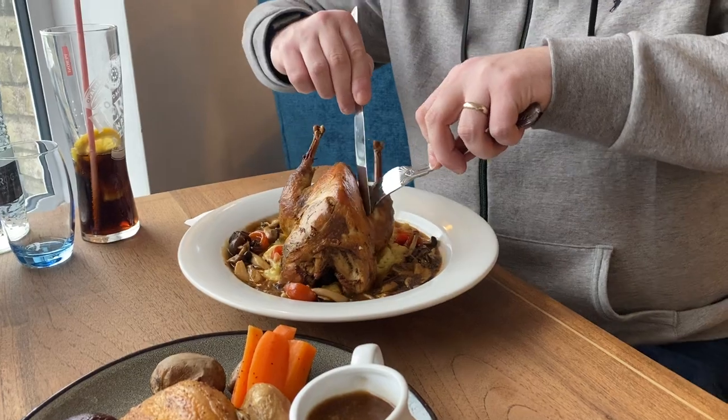...old-fashioned type winter warmer food, you know. Juicy, big flavours. I've got mash here, mushroom stew. Oh, wow.